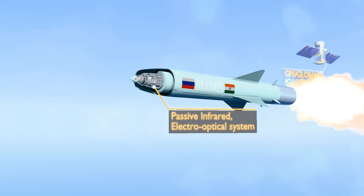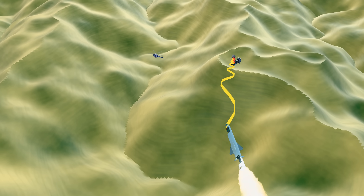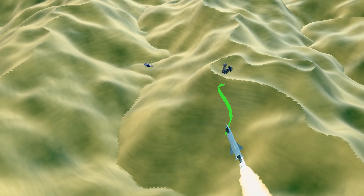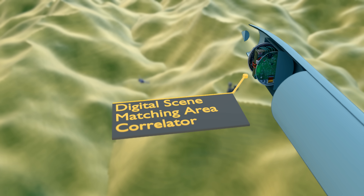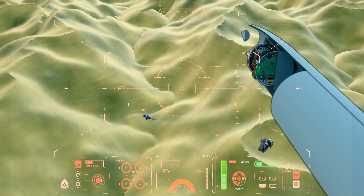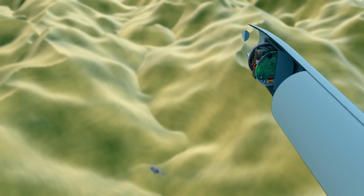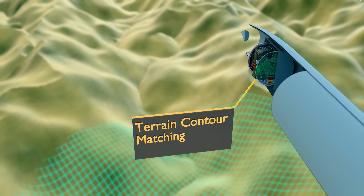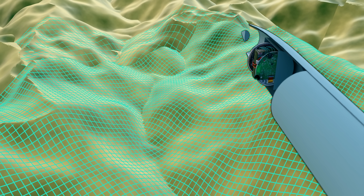It has mechanical radar guidance and also uses GPS GLONASS satellites. It is also equipped with passive infrared guidance and an electro-optical system. To circumvent electromagnetic jamming, the missile employs frequency hopping. It includes a variant of DSMAC, or Digital Scene Matching Area Correlator, to identify locations and targets by matching live images with pre-installed ones. It also has TERCOM, or Terrain Contour Matching Guidance Technology, as part of its navigation and guidance suite.